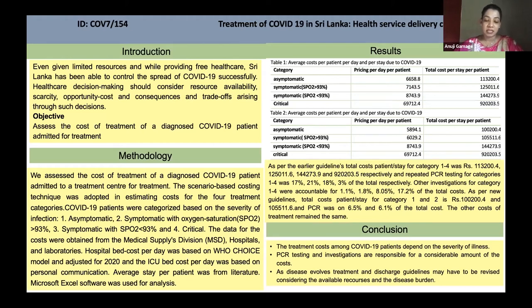Two calculations were done based on the initial guidelines and the revised guidelines by the Ministry of Health, and the results are given in Tables 1 and 2. As per the earlier guidelines, total cost per patient per day for categories 1 to 4 was approximately rupees 113,000, 125,000, 144,000, and 920,000, respectively. Repeated PCR testing for categories 1 to 4 was 17%, 21%, 18%, and 3% of the total cost, respectively.